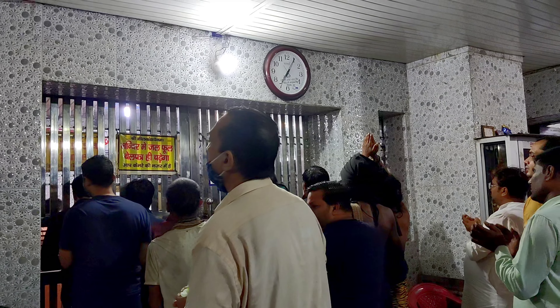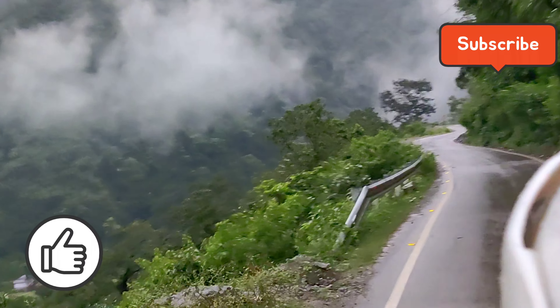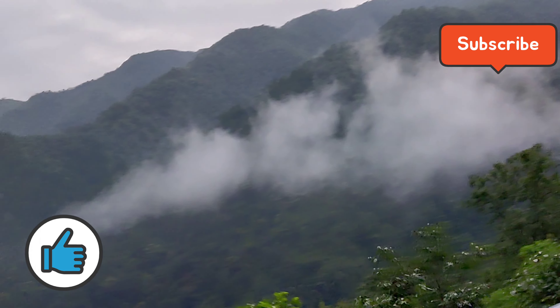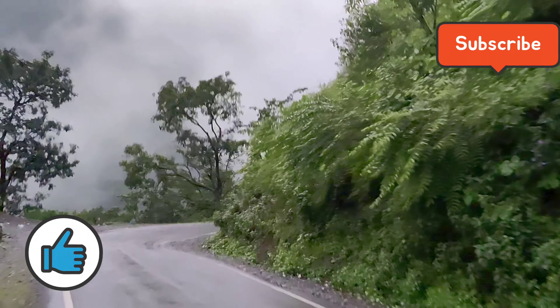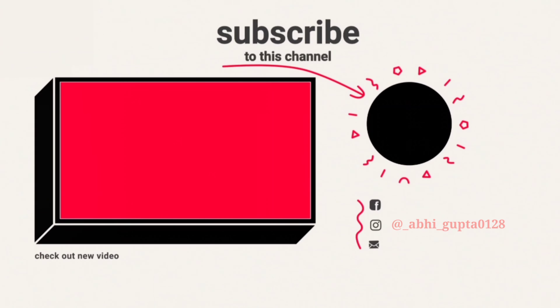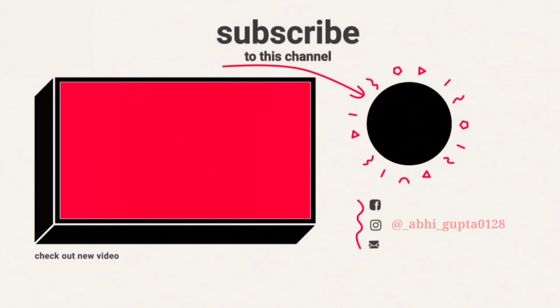It is a great place and it was much fun. If you go to the temple, you can visit it. If you like this video, please do like and share. Please subscribe to our channel.